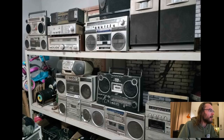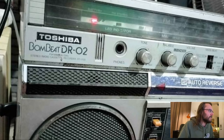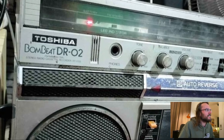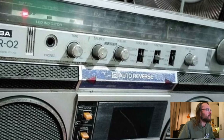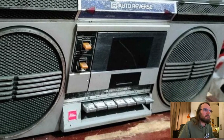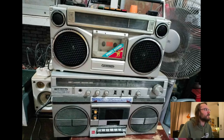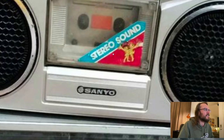Here's the Toshiba Bombeat R02 — loudness, volume, balance, tone, weird auto-reverse settings: one cycle, continuous, manual. A cool machine absolutely — it's missing a button, and it's got stereo microphones. Pretty awesome. Here's the Bombeat and on top of it is a Sanyo with very colorful buttons. I love a sticker like this after all these years — 'stereo sound.' It had better, with two microphones, a tweeter, and a woofer. Nice.